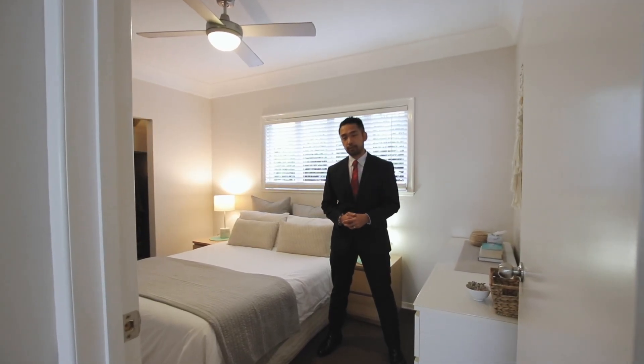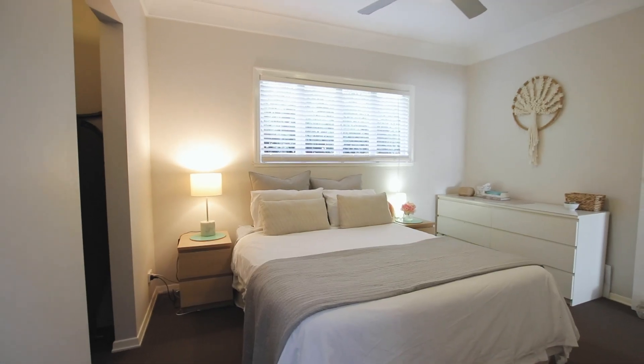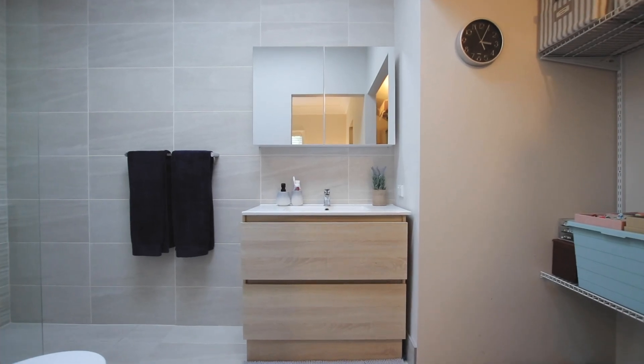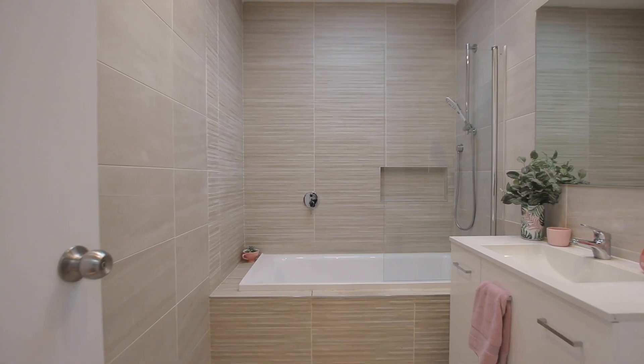The master bedroom is equipped with a walk-in wardrobe and, of course, a beautiful ensuite. Both bathrooms are meticulously renovated to a modern standard and offer plenty of natural light through the beautiful skylights.